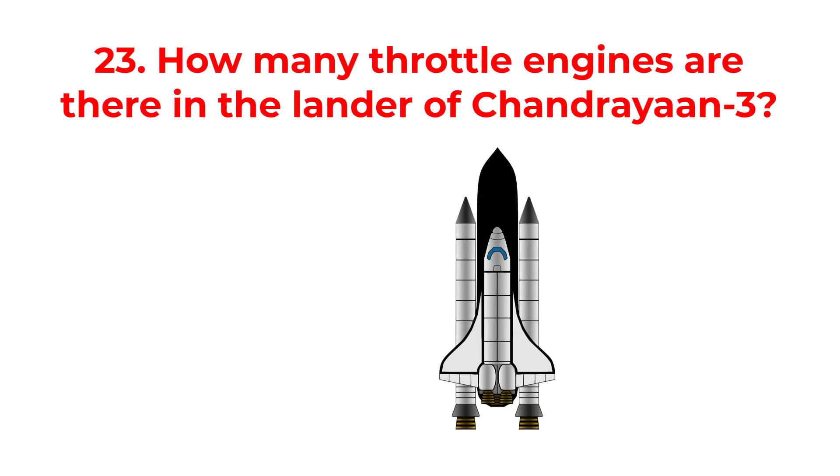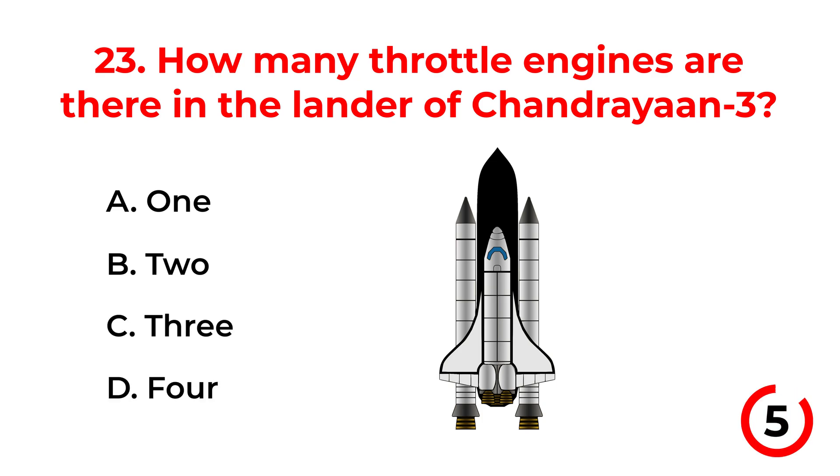How many throttle engines are there in the lander of Chandrayaan-3? A. 1. B. 2. C. 3. D. 4. The correct answer is option D: 4.